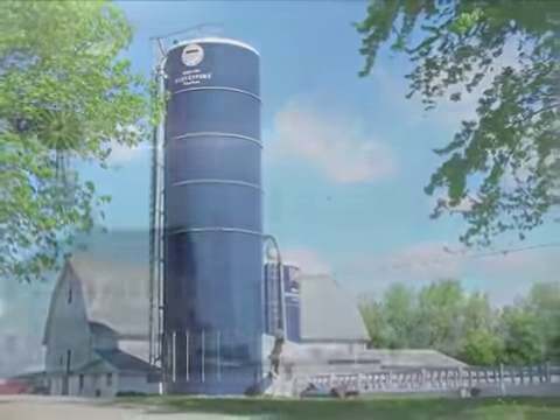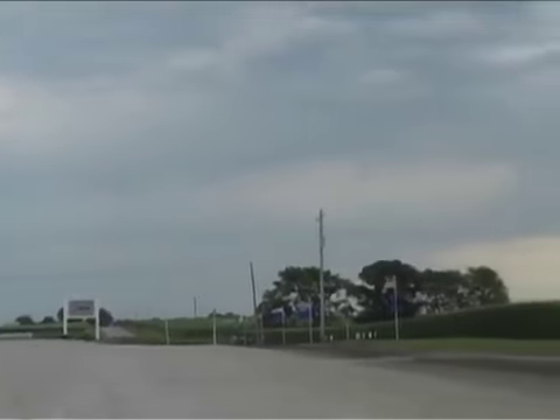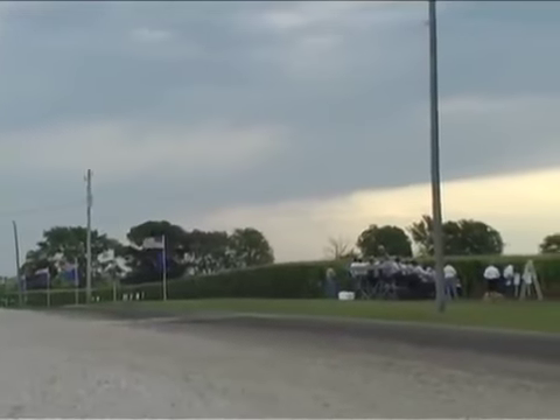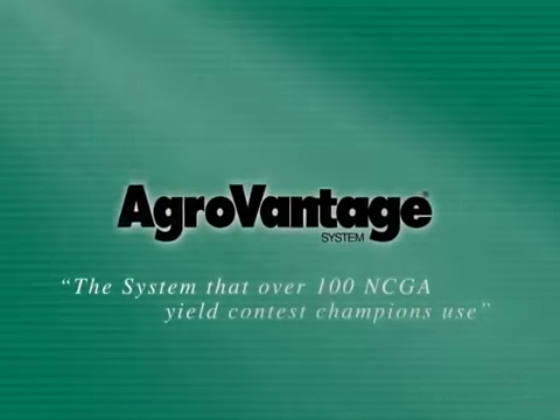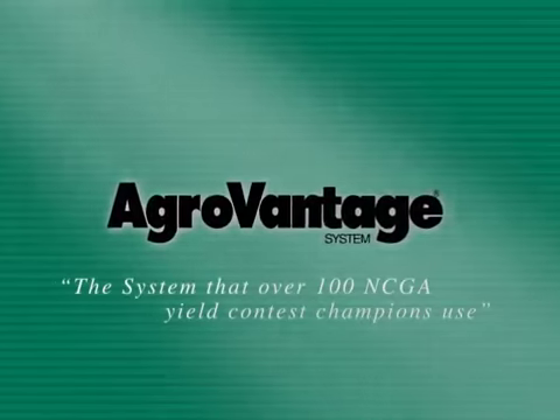One of the biggest advocates for the AgriVantage System is the owner of Conklin, Charles W. Herbster. We at the Conklin Company are on the leading edge of technology that we believe will take us not only into the next decade, but into the next century of bringing profit to the bottom line to farmers across the country. Use the system that state, national, and world crop production champions use — the AgriVantage System.